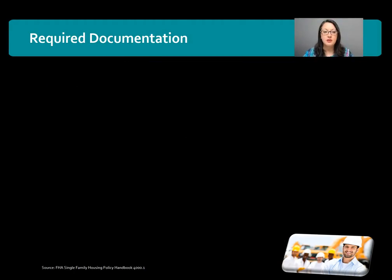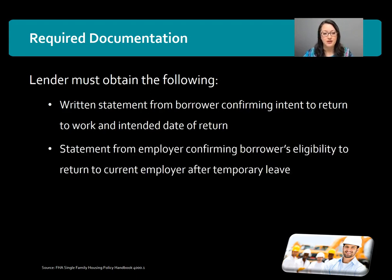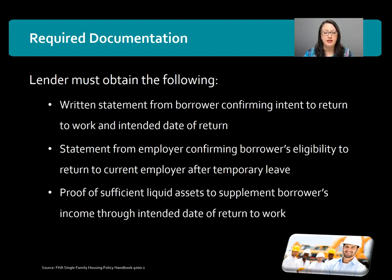Now let's talk about the required documentation. The lender must obtain the following items: a written statement from the borrower confirming the intent to return to work and the intended date of return; a statement from the employer confirming the borrower's eligibility to return to the current employer after the temporary leave; and proof of sufficient liquid assets to supplement the borrower's income through the intended date of return to work.